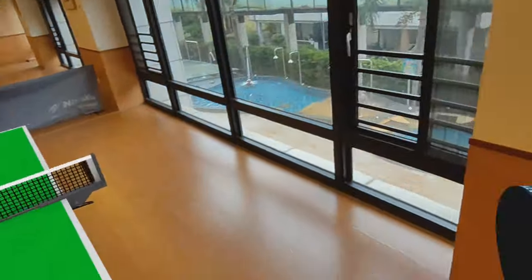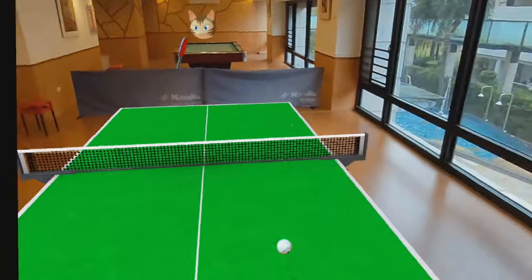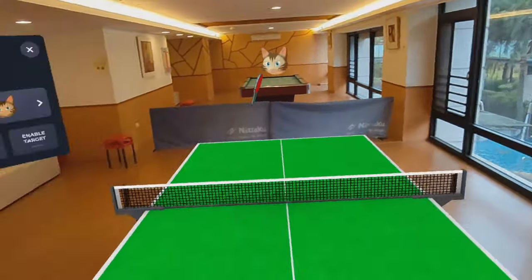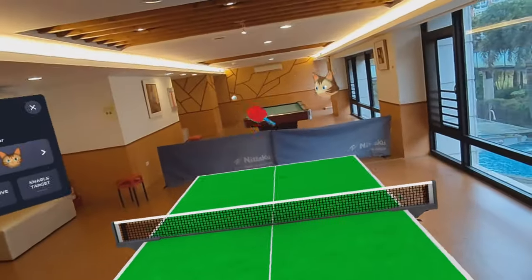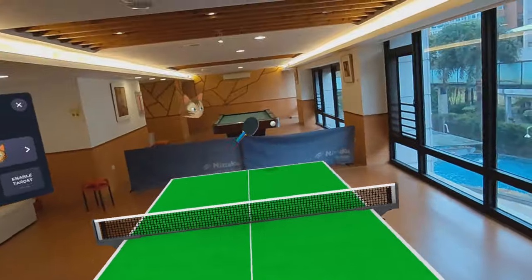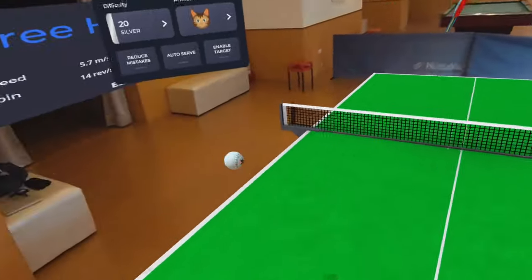11 Table Tennis is going to set you back $29.99, but you can also get it with a 25% discount code. To get it, go to the MRTV Discord server and find the META 25% discount code channel and simply get the link and get this for 25% off.